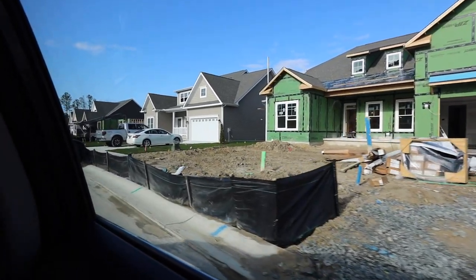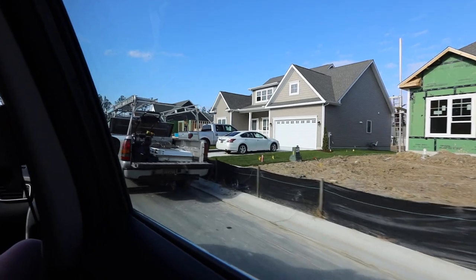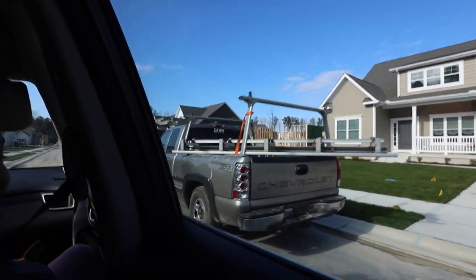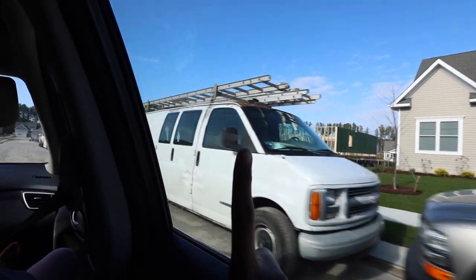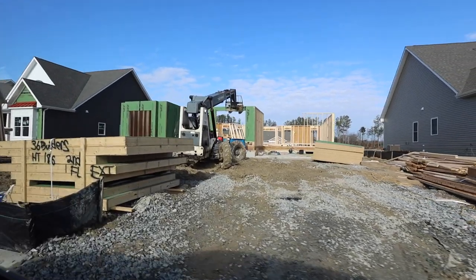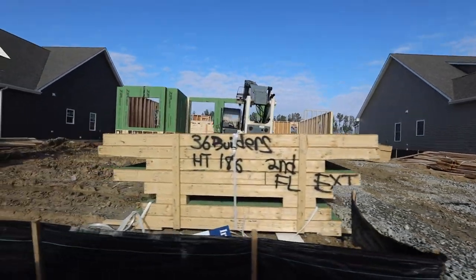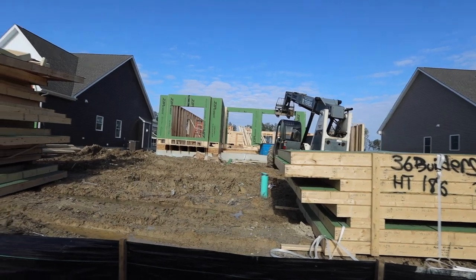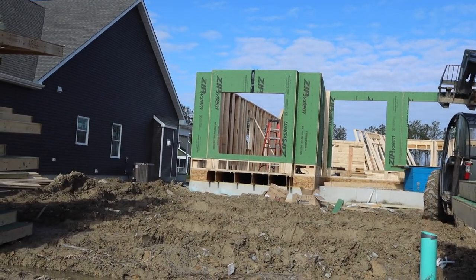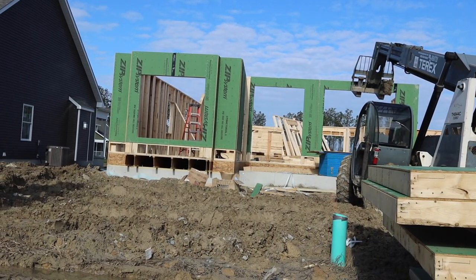Alright everybody, we're in our new neighborhood — we made it! Our house is right here in the middle and they already started filling the walls up. Look at our house! There's my room. They already have the front done. This room right here in the front is going to be my YouTube room, and this is our front door.